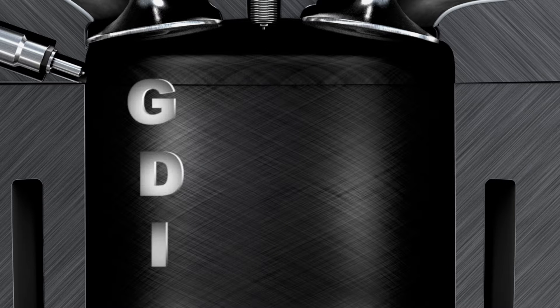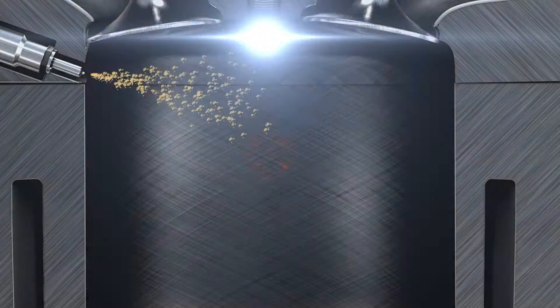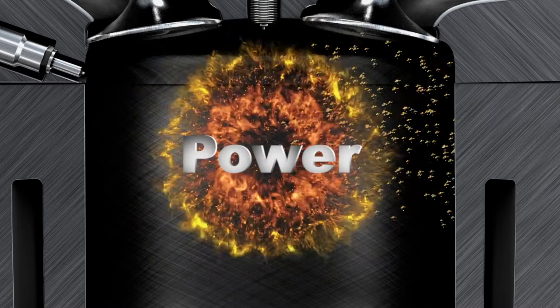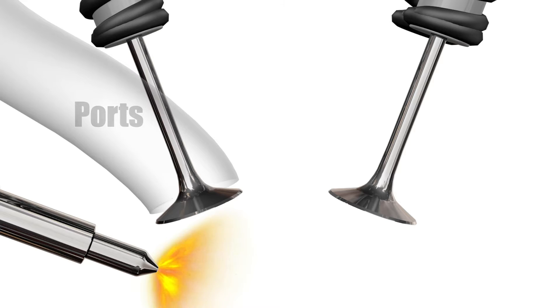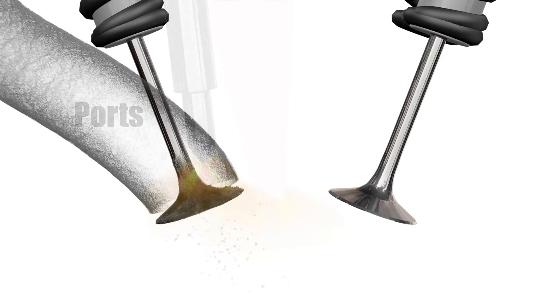Your GDI, or gasoline direct injected, engine is just that — fuel is injected directly into the combustion chamber for more power. But this also means fuel cleaners poured into the tank no longer reach clogged valves and ports, and that wastes expensive fuel.